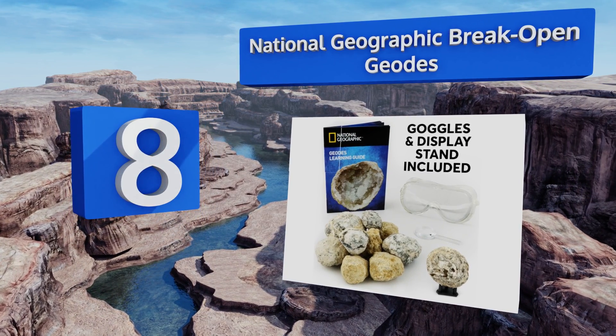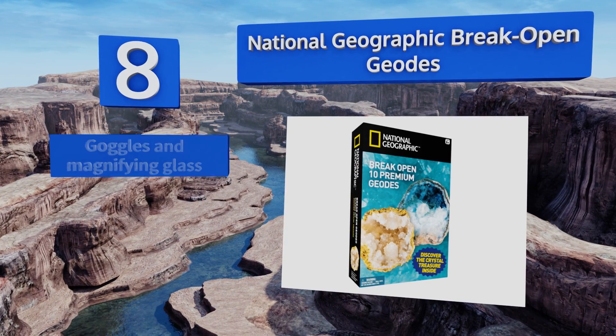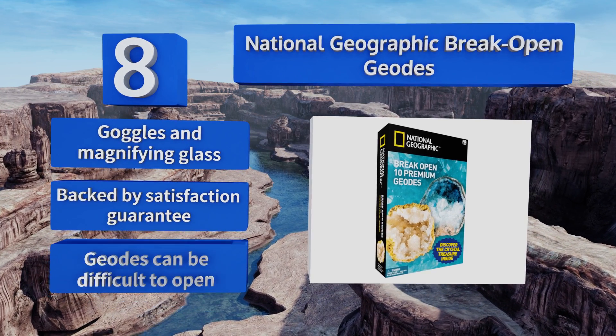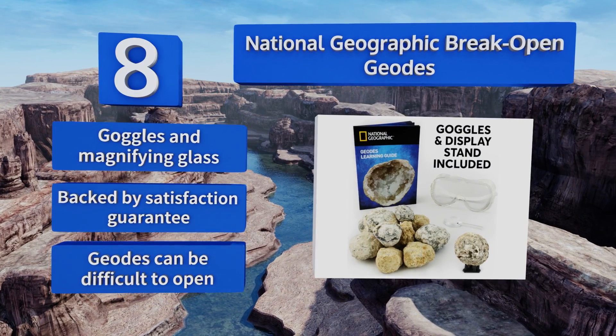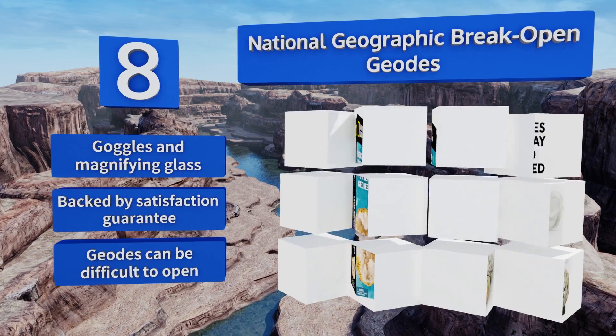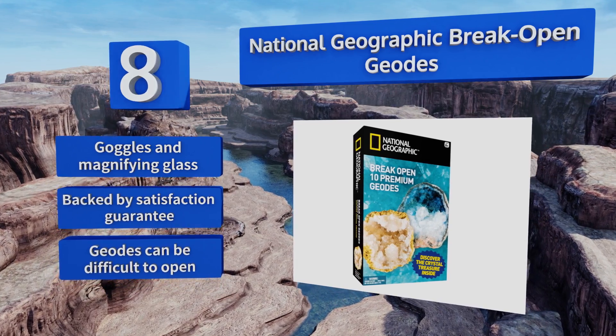Coming in at number 8, the National Geographic Break Open Geodes offers kids the chance to work with actual rocks that come in different shapes and sizes. The kit has an information companion booklet that includes facts about how the rocks are formed. Though the activities are one-time use only, it comes with goggles and a magnifying glass and is backed by a satisfaction guarantee. However, the geodes can be difficult to open.